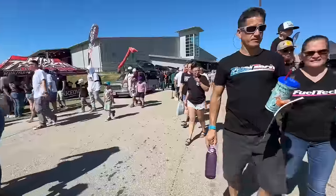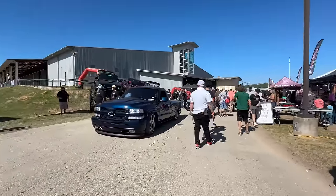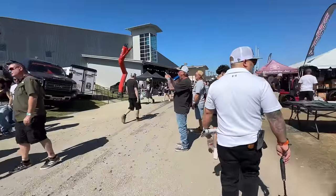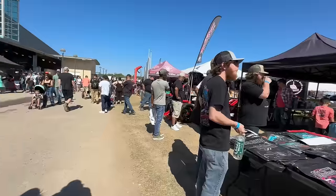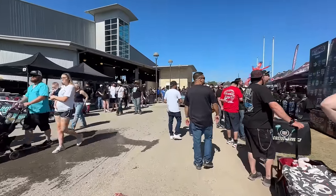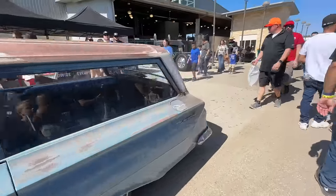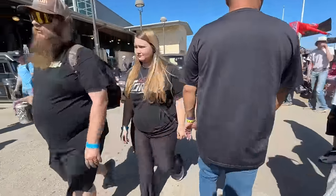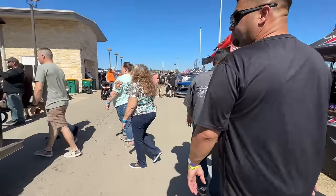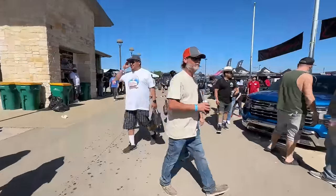All right, let's walk down the main drag again. Dude, look how busy it is — that's what I'm saying, man. It's just a non-stop flow of cars and trucks. Look at that Volkswagen. Nice, nice, nice Brookwood.